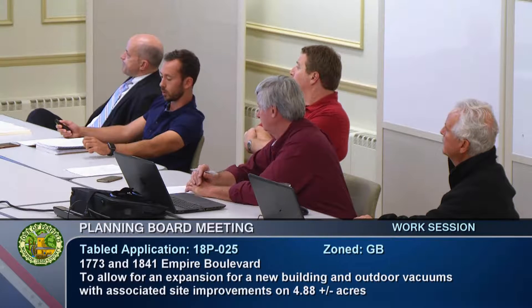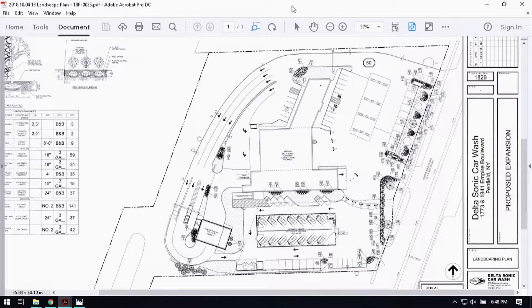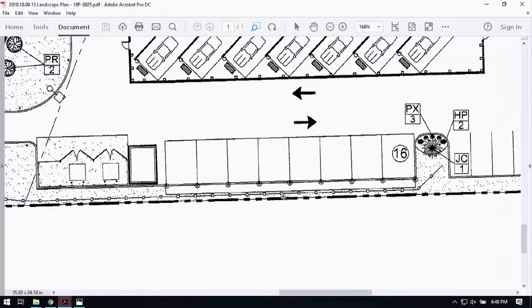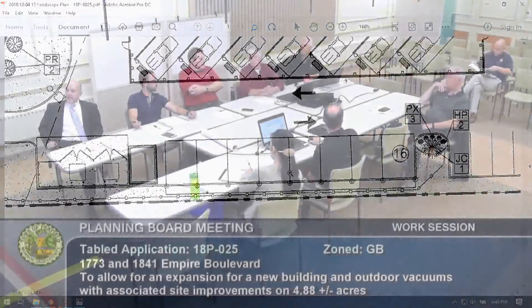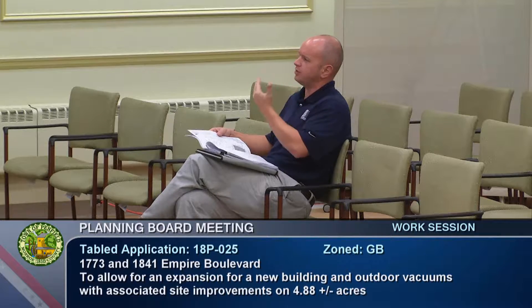No variances are required. Lot coverage and parking both comply. The board is reviewing the expansion as a conditional use. A sound fence is going up on the southern border; it terminates just beyond where the property line turns northeast. It's a six-foot solid board fence — solid board performs better than board-on-board for sound attenuation.